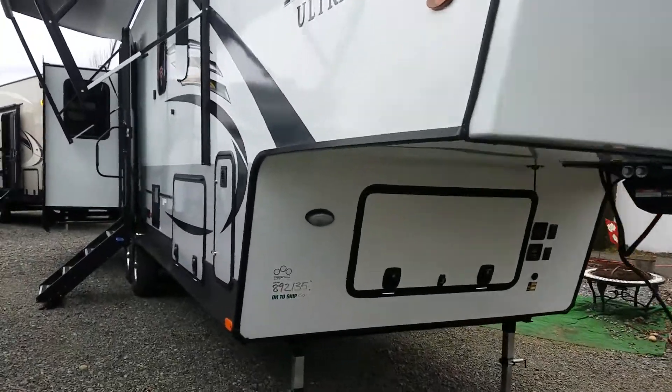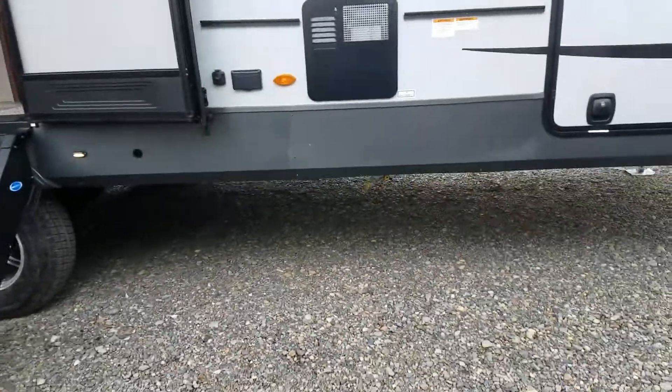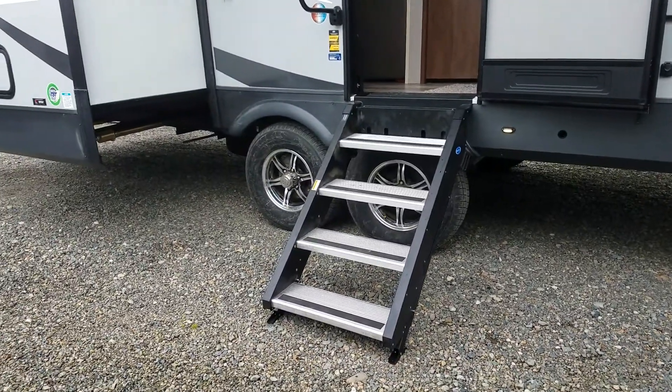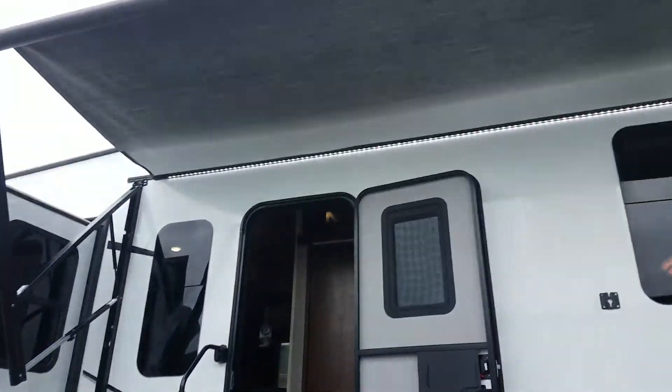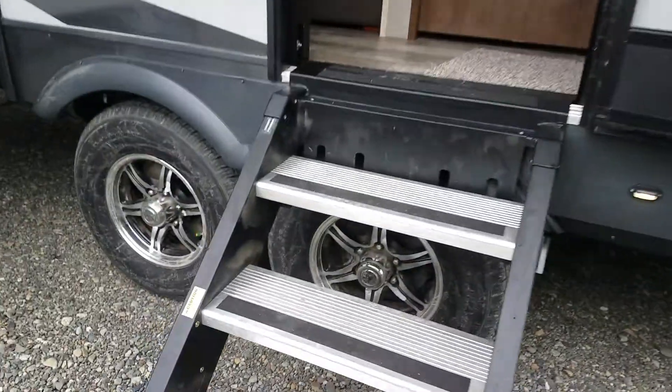As you can see it's gonna have quad slides, full basement storage. We do order with the all-season package, so fully enclosed heated underbelly, the sturdy entry steps as you can see, electric awning, LED lights, frameless windows. There's really not much we don't get on them.